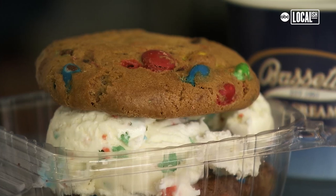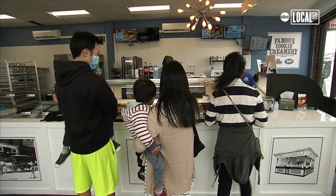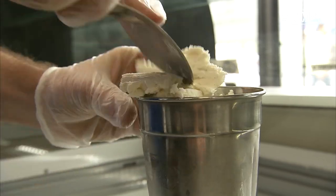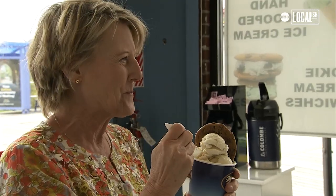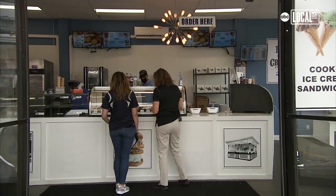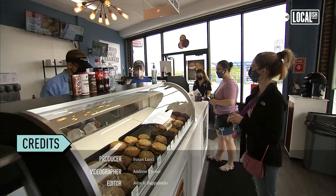The kids' favorite: two M&M cookies with birthday cake ice cream. When you bring your family in, you can really have so much fun because the kids can pick whatever flavors of cookies they want, whatever flavors of ice cream that they want. We really thought that the Wildwood Boardwalk would be an awesome place to bring Philadelphia's best ice cream and cookies so that you can enjoy them.